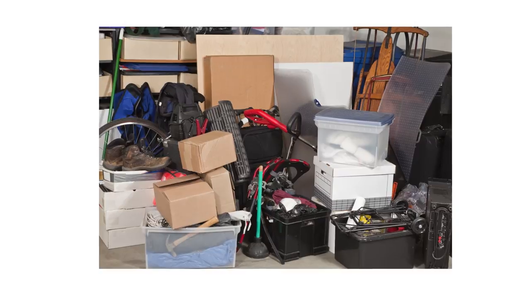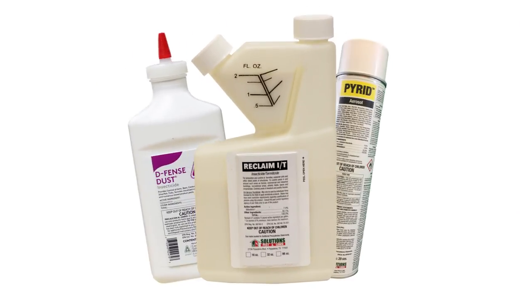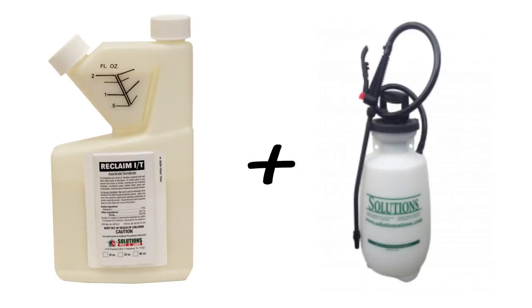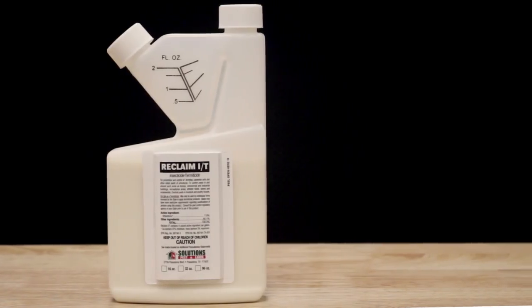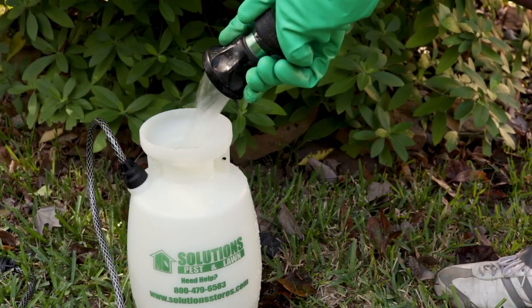To get control, first reduce clutter in and around your home as much as possible. After that, it's time to move on to chemical control. First, use Reclaim IT insecticide with a pump sprayer. Reclaim IT is a powerful liquid concentrate with a long-lasting residual. Mix with water in a sprayer following label instructions.